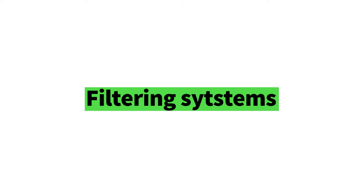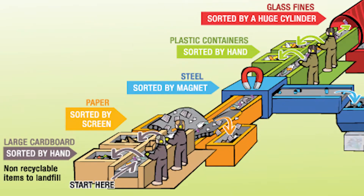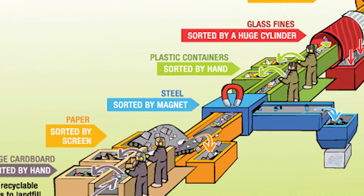Then the waste will go through an ingenious series of filtering systems where items are separated based on weight, size, density, and other criteria. Screen selection separates 2D or flat items like cardboard, and then 3D items like bottles and glass are separated by size and color and sent for recycling.